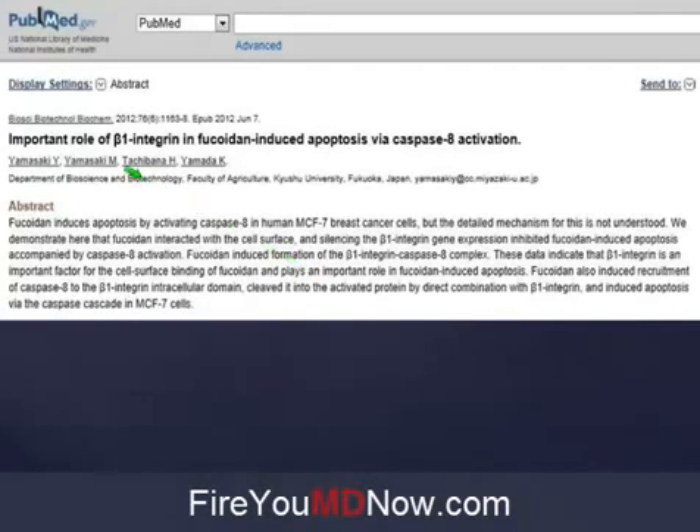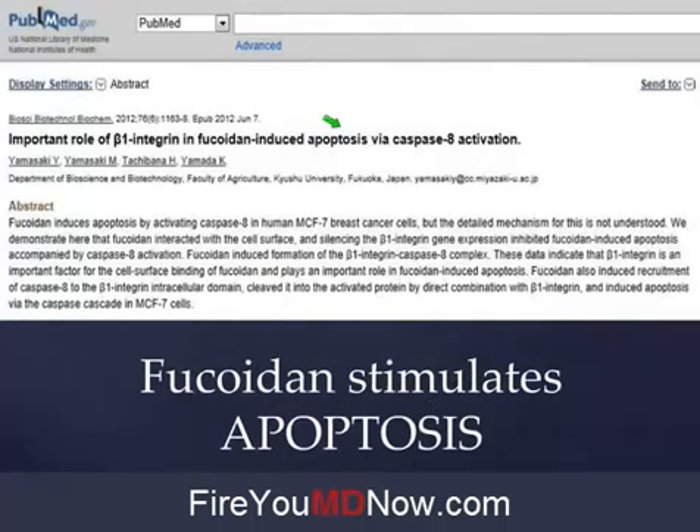Here's another one: 'Important role of beta-1 integrin in Fucoidan-induced apoptosis' — fancy doctor talk for: Fucoidan stimulates apoptosis. You know what apoptosis is? Cancer cell death. The death of cancer cells. Is that a good thing or a bad thing? I've got a cancer cell — do I want it to be alive or do I want to kill it? Take Fucoidan. Again, this is all science-based and it's getting clinically verified, primarily among naturopathic doctors and Yongevity people.